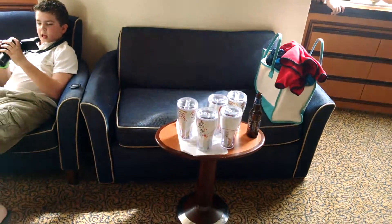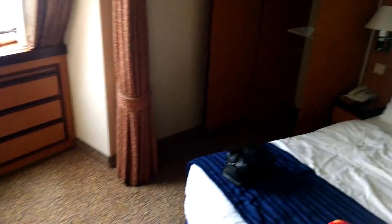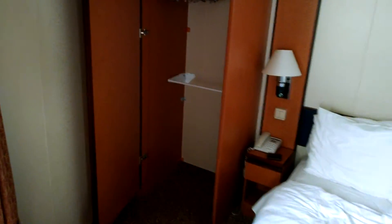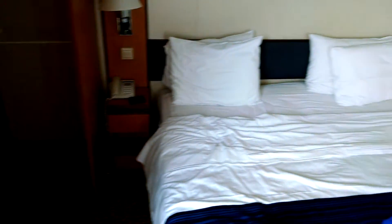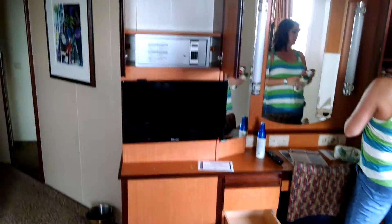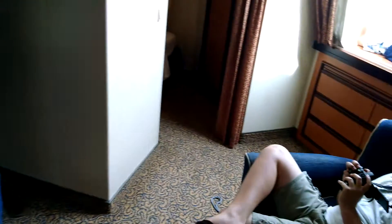This couch folds down into a double bed. It's about a 320 square foot room. Nice stand-up closet right here. If you notice, nightstands on both sides. Safe, mini fridge. Vanity. More storage over here to the right.